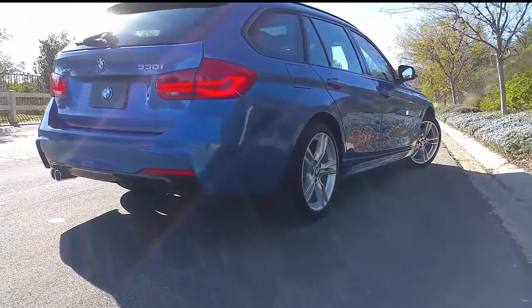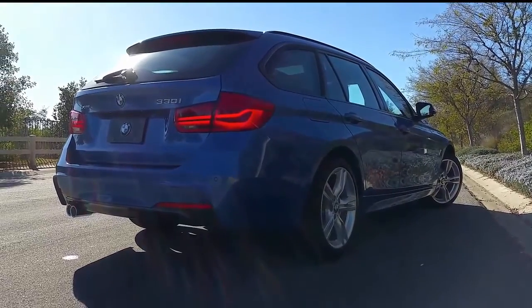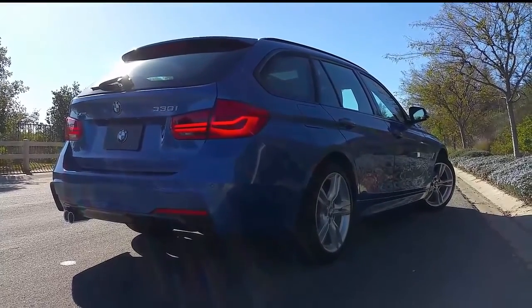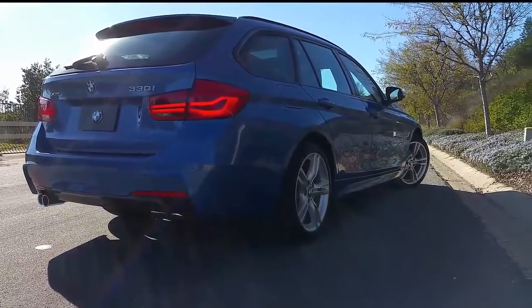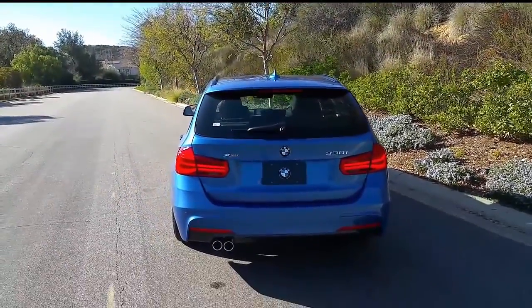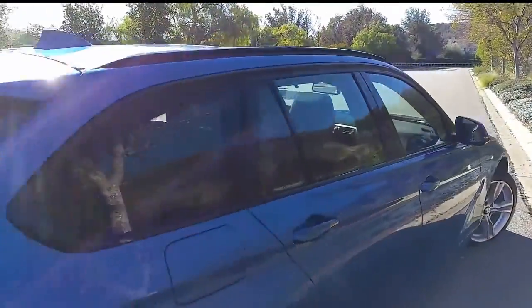One more thing to mention about the xDrive all-wheel drive system: it can actually put 100% of the available power to just the front wheels. That's a pretty cool benefit of xDrive compared to some competitors that can only do up to 70%. In extreme driving or weather conditions, that little bit more can definitely help you get through to get home or somewhere safe.